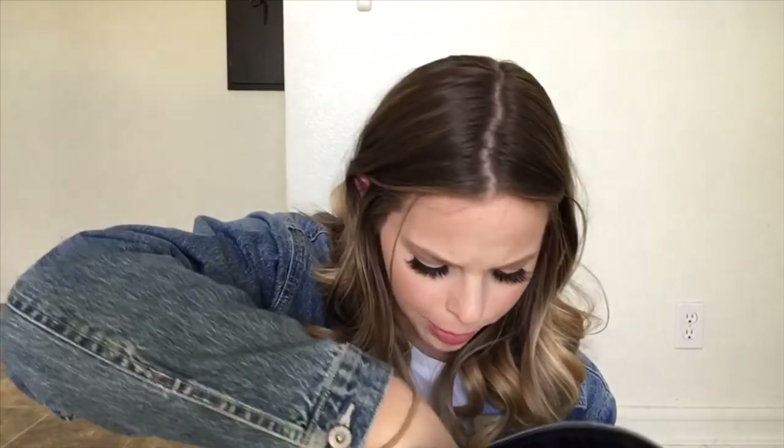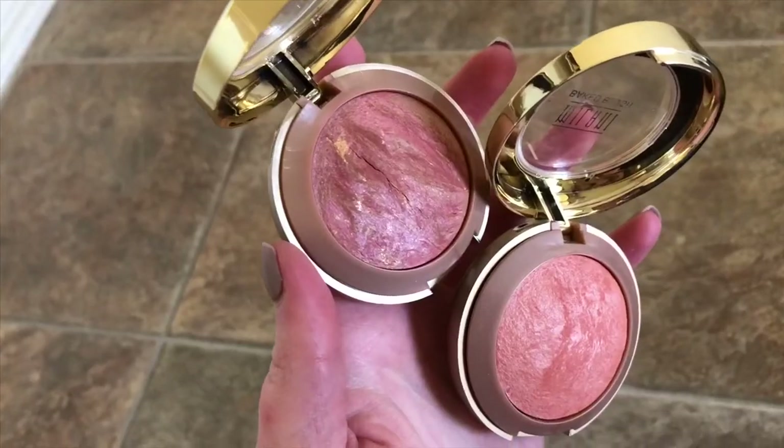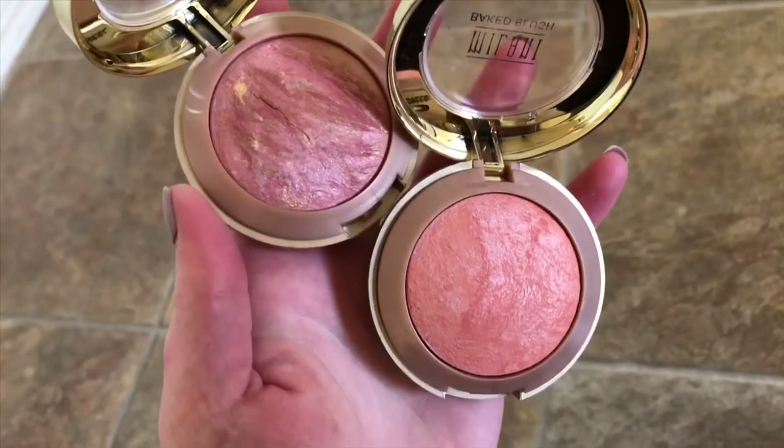We are reaching near the end here. Blushes — I think I have both of them in here. Yes, I do. These are the Milani Baked Blushes. I have mine in the shades Berry Amore and Luminoso. They're just gorgeous blushes, they really truly are. They are drugstore and cruelty-free, so you're not paying a fortune to have bomb products.